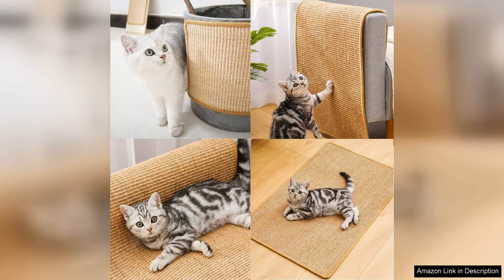My cat has not only taken to using the pad for scratching, but also enjoys lounging on it. It's become her go-to spot for relaxation.